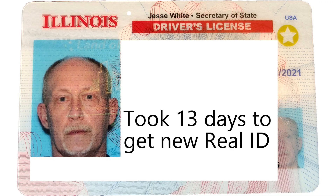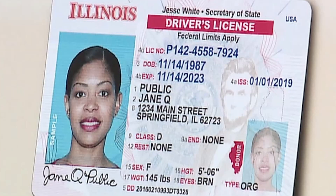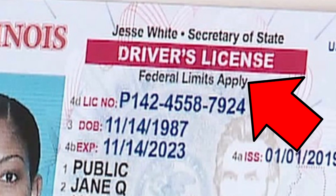As an update, it took 13 days for us to get our new Real ID license. The only visible difference between our old license and the new Real ID is a star in the upper right corner. If you get a new license and it's not a Real ID, it will say 'federal limits' at the top, meaning you won't be able to fly domestically unless you have a passport. So if your passport is expired, you'd need a Real ID — it's good to have just in case.